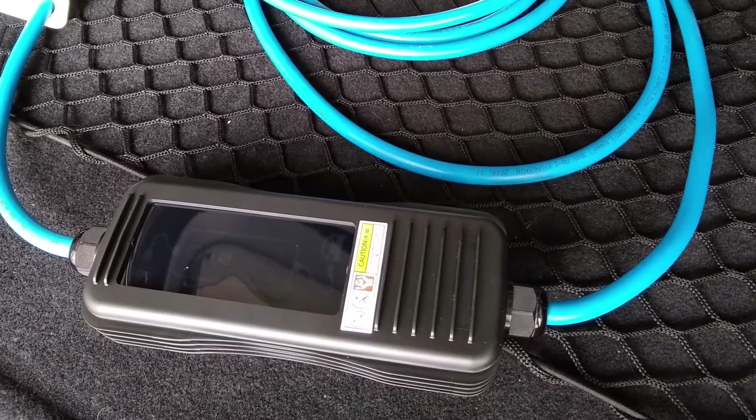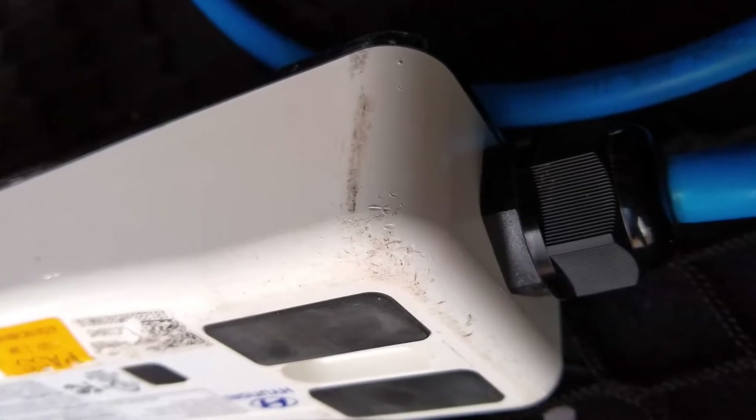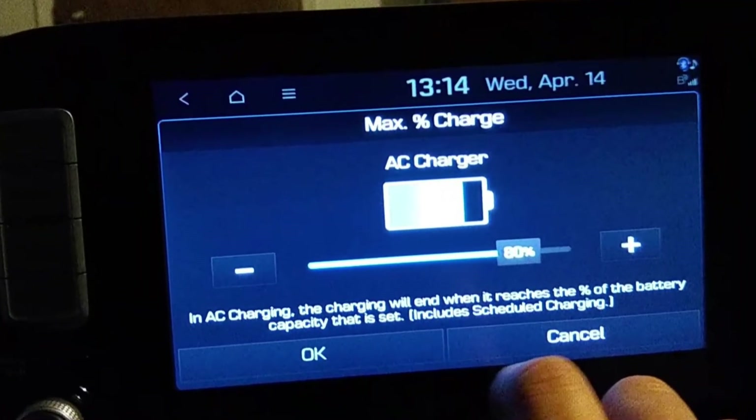The charger cable cover is just a plastic cover that goes around the charger — it's actually really nice so the charger doesn't get damaged. The second easy recall you can do yourself: just set the maximum charge limit to 80% for both DC and AC charging. The dealer needs to verify that, and once taken care of you'll get a $200 gift card from Hyundai in the mail, which should take about two weeks.